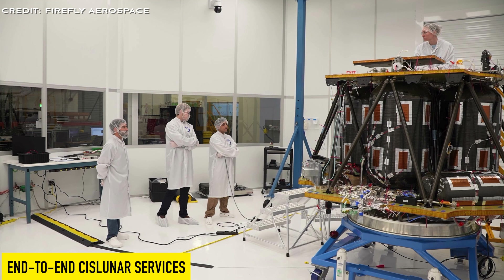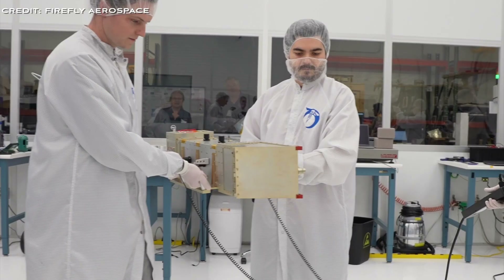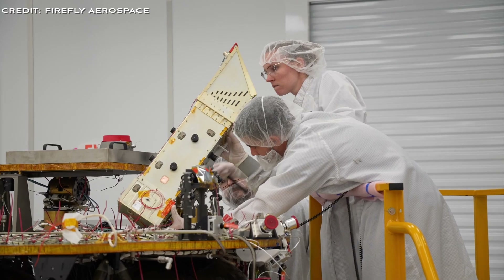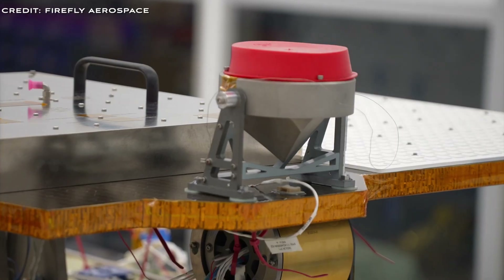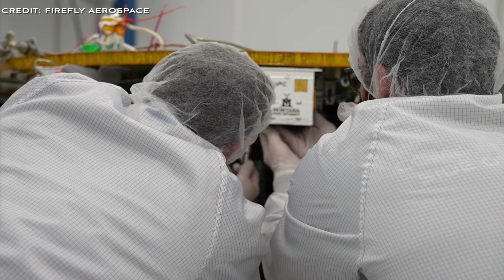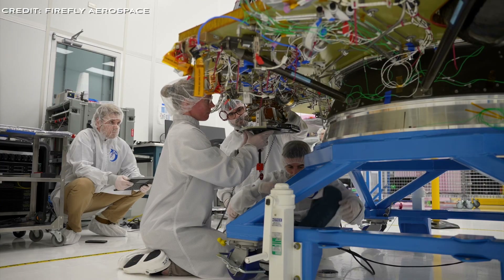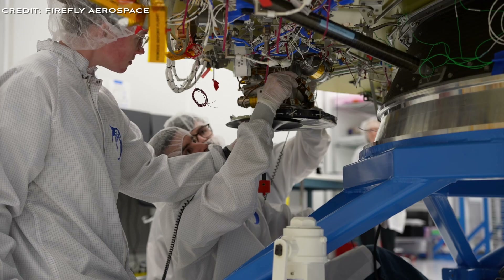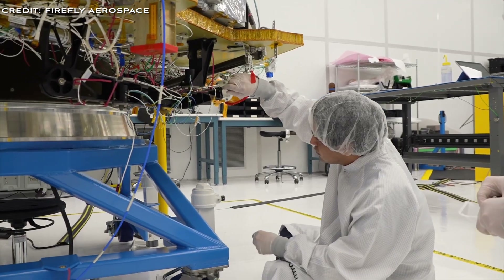The versatility of the Blue Ghost lunar lander extends beyond just using Firefly's own rocket — it can be tailored to launch with various other providers, much like how Rocket Lab's Photon Satellite Bus has been launched aboard SpaceX's Falcon 9. When paired with Firefly's Electra Optical Transfer Vehicle for prolonged lunar orbit operations, this partnership offers payload hosting, space domain awareness, and support for interplanetary missions, allowing more substantial payloads to reach the moon's surface.